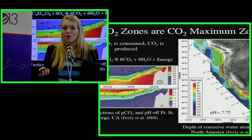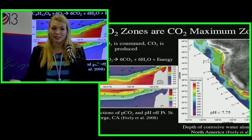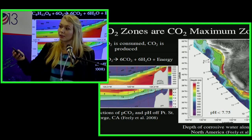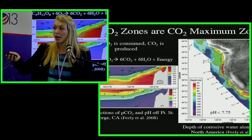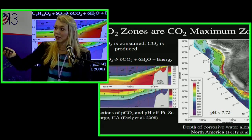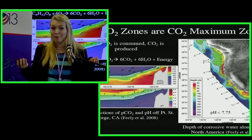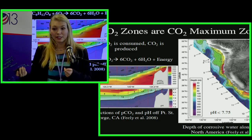An important point: low oxygen areas are carbon dioxide maximum areas. Whenever you use oxygen, you produce carbon dioxide through respiration, so wherever we see an area low in oxygen, it's always high in CO2. When we see the shoaling of low oxygen areas, we see the shoaling of very low pH water. Off the west coast of the United States, some upwelling water has pH as low as 7.6 to 7.75, with CO2 concentrations as high as 1200 ppm — compared to 400 ppm at the surface — meaning this water is actually net-fluxing CO2 out rather than taking it up. There are important feedback implications here.